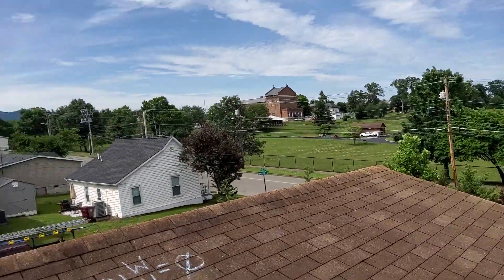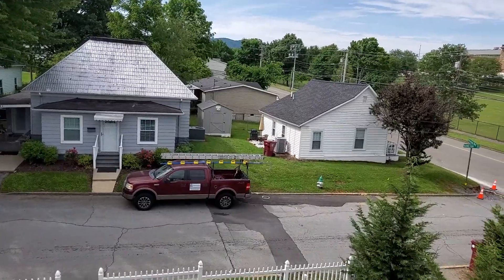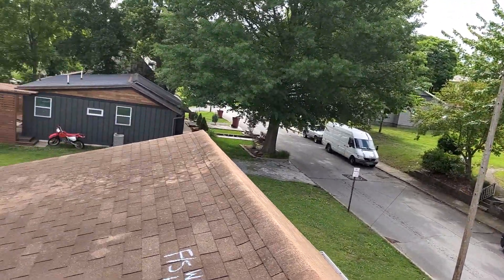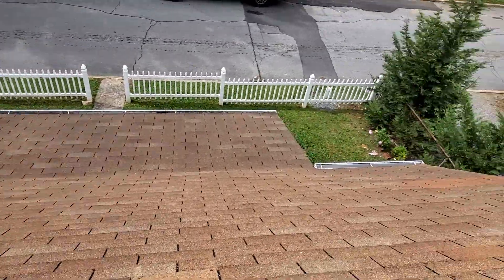We're at 830 Hamilton Street, the White Residence. We have a one-story gable-style roof, a 20-year composition shingle. The predominant pitch is a 4/12. The front slope of the home is a 12/12.